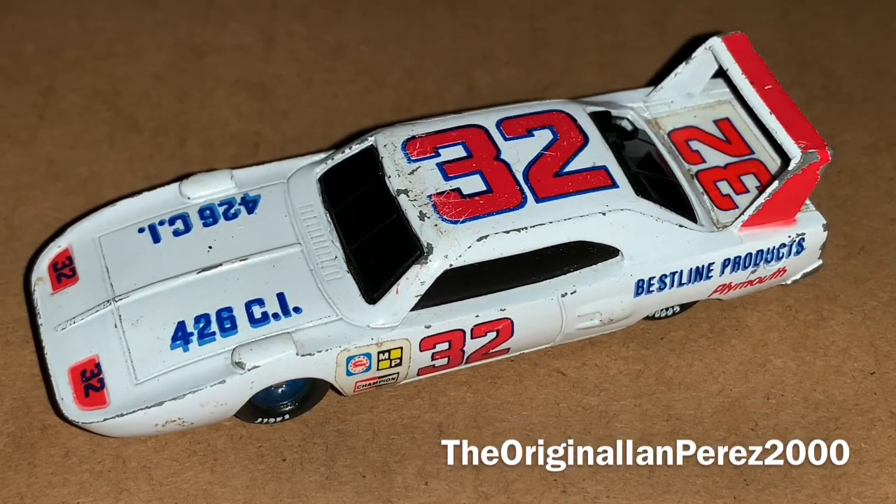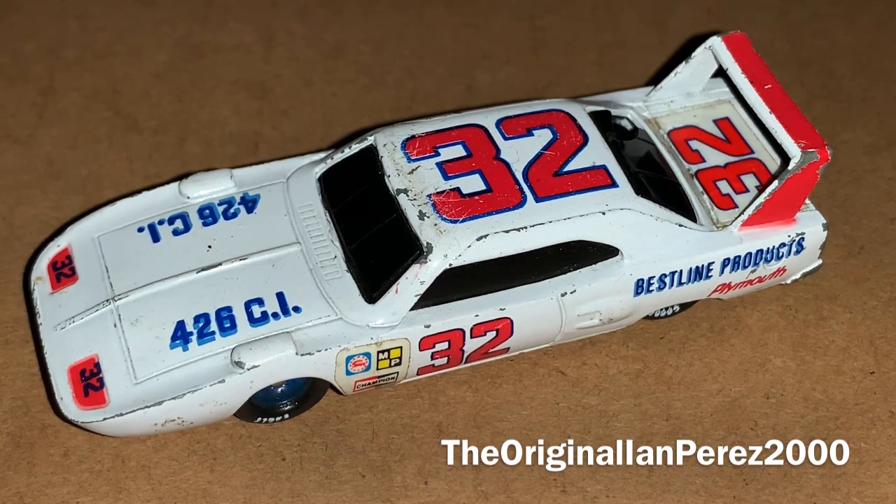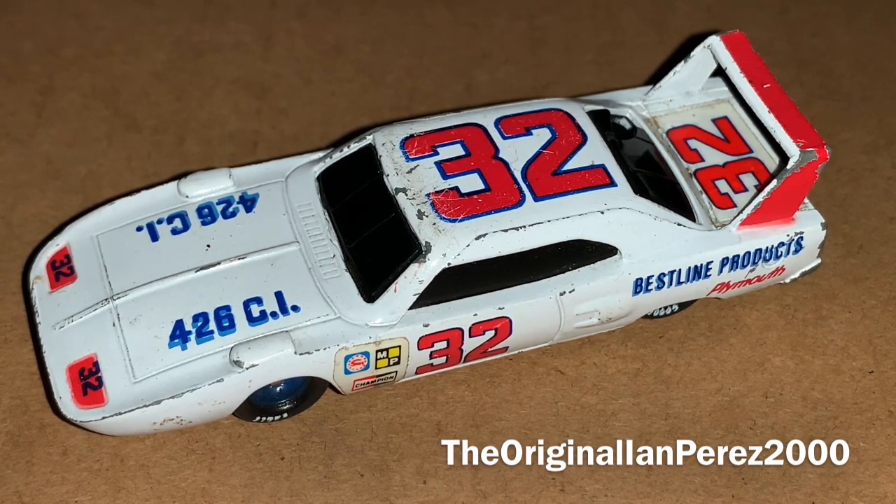I have been waiting so long since my flea market diecast haul video back in March to review this old school NASCAR diecast. When it comes to NASCAR stock cars, I'm a huge fan of old school cars. I really like the mid to late 60s and early to mid 70s cars. I've always been obsessed with those cars — I love seeing them race, I love seeing diecasts of them. I just think it looks so sexy. And I'm excited to review this car.